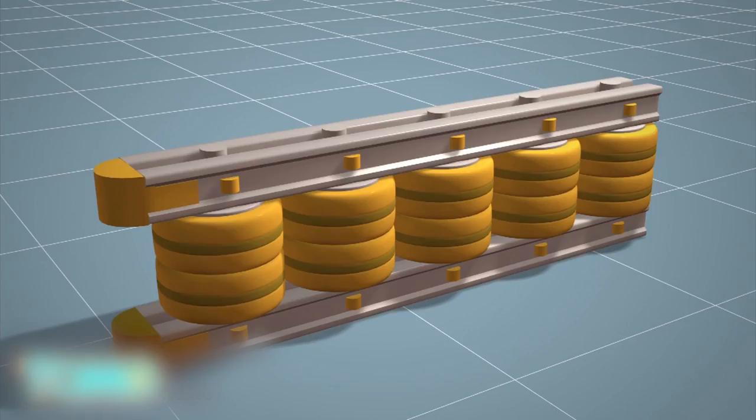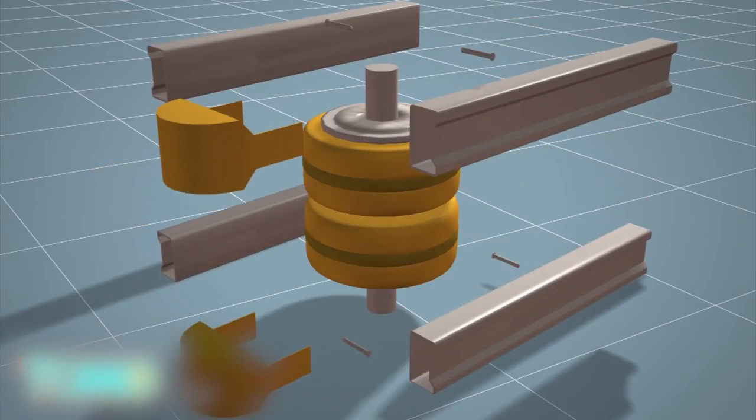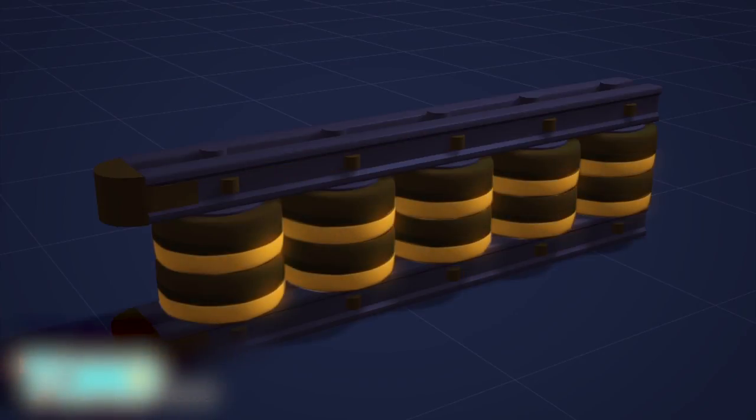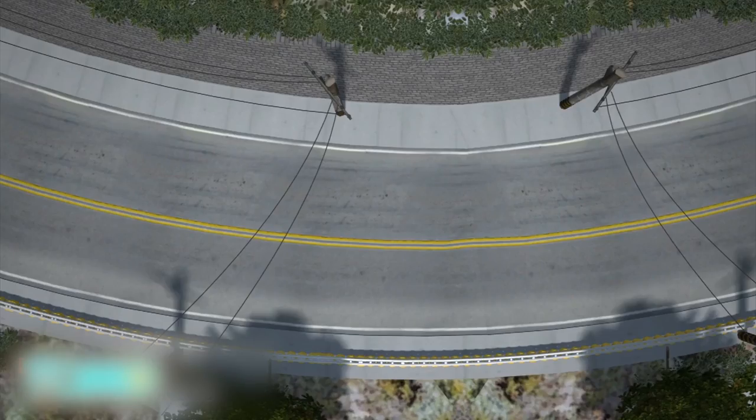The rolling guardrail consists of rotating barrels made of ethylene vinyl acetate and metal frames. It has a luminescent quality which makes it highly visible to drivers during the night. When a car hits the guardrail, the barrels rotate to convert shock energy from the vehicle into rotational energy. As a result, the car is propelled forward back onto the road rather than breaking through the barrier.